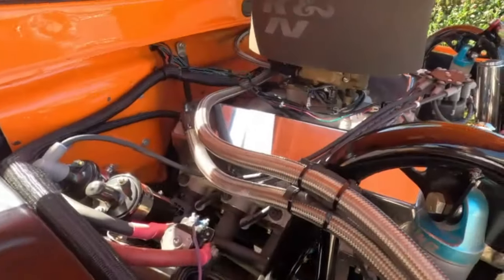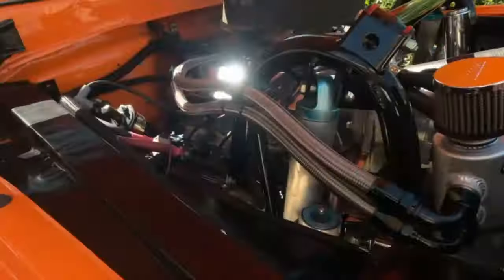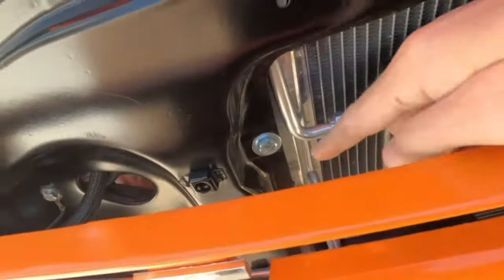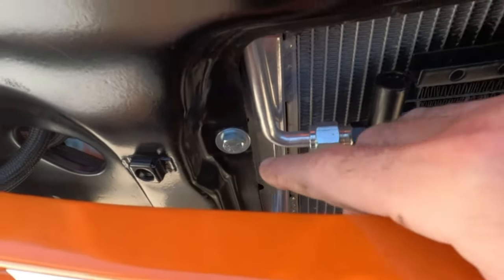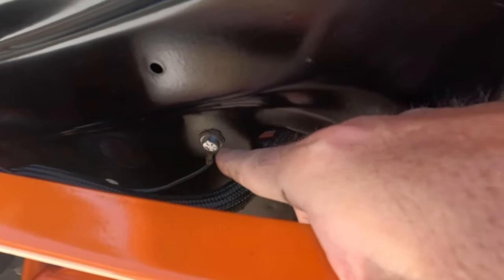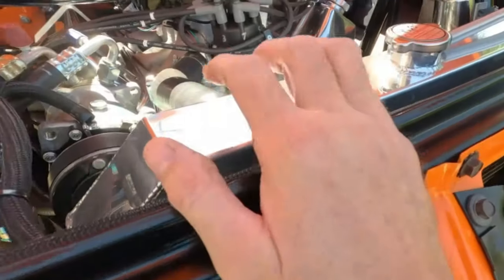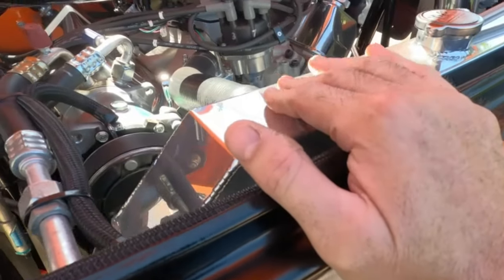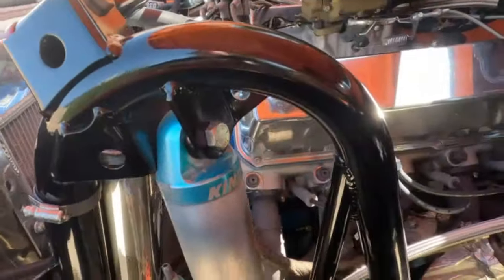Every single bolt on this truck, with the exception of just a handful, is grade eight — even my ground bolts are grade eight. I've got a Champion four-core radiator, but I still have issues with cooling at times when it's warm out. The clearance is really tight so I need to figure that out, but like I said, these things need constant attention.